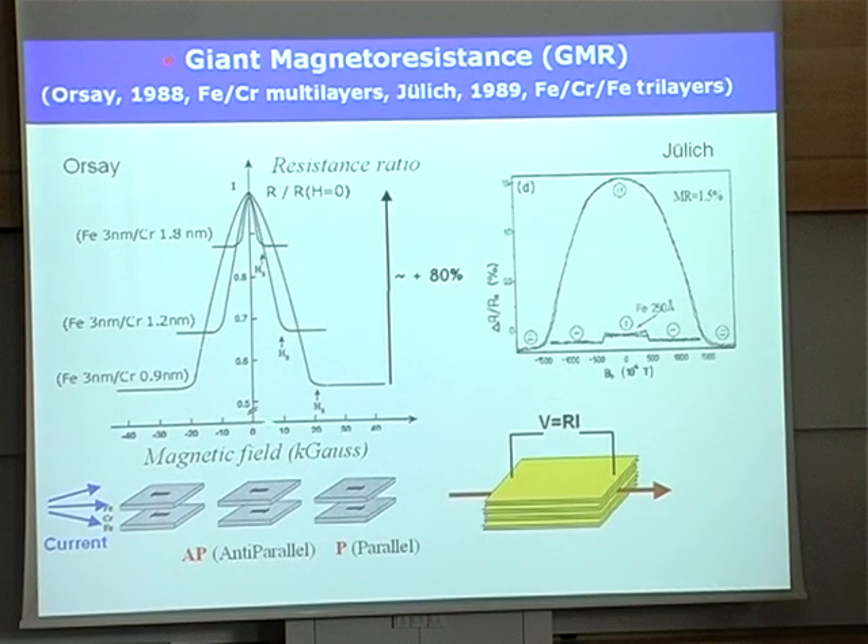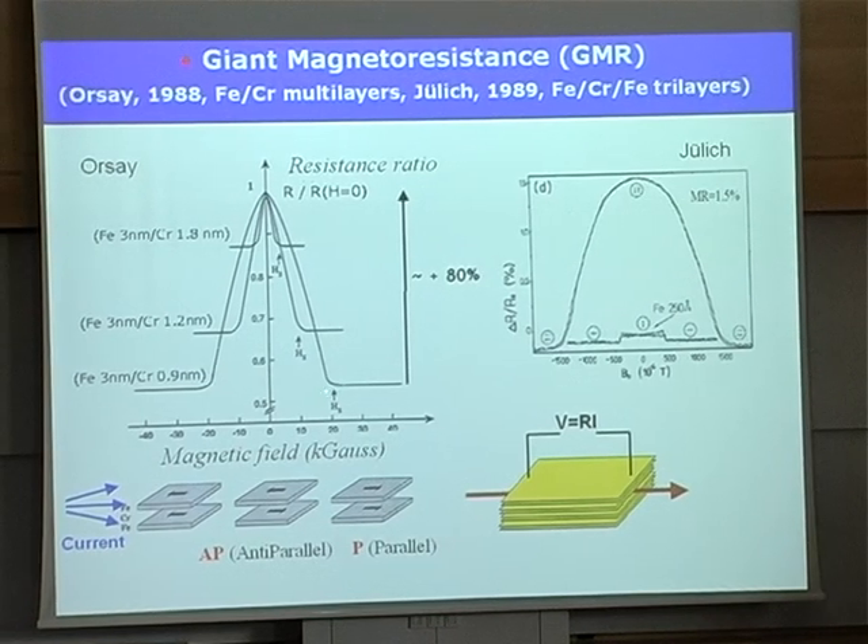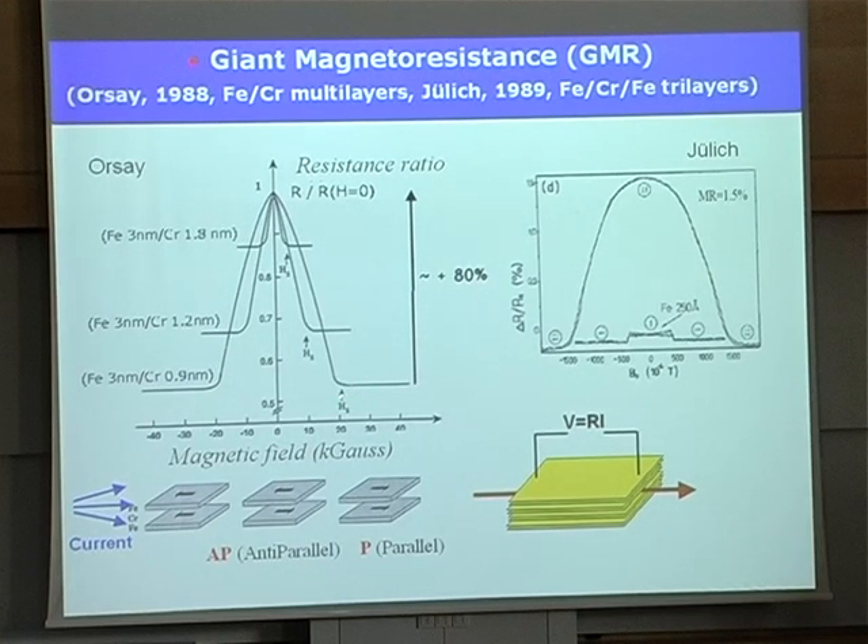You can see one of the first results: the resistance as a function of the magnetic field. When the magnetic field aligns the magnetizations, you can see the GMR — this huge drop, 80% of the resistivity. The maximum effect occurs for a thickness of chromium less than one nanometer. This sort of experiment really needed the capability to fabricate very, very thin layers. So the discovery came from this meeting between fundamental ideas and the advances of technology.